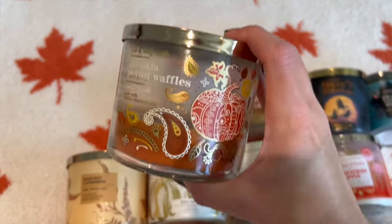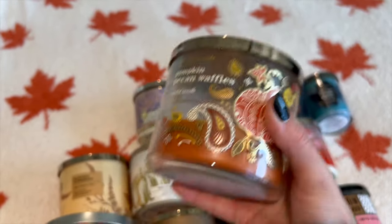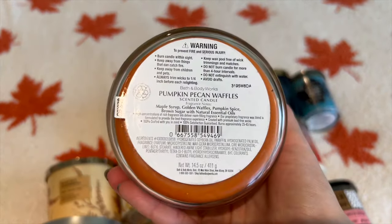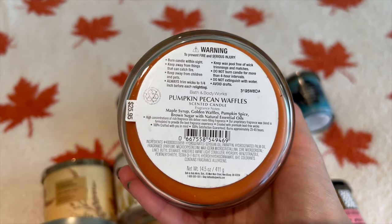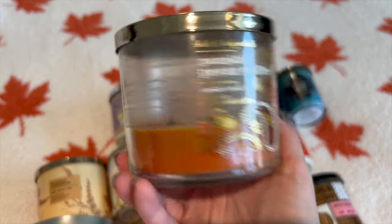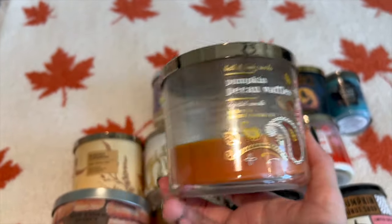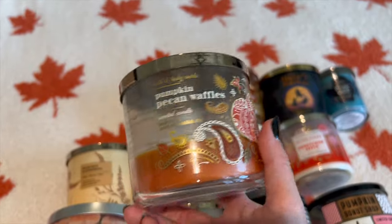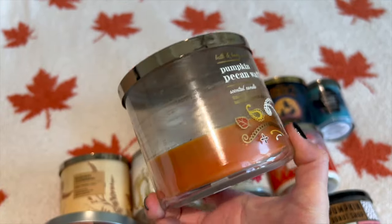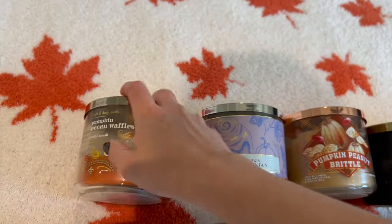Pumpkin Pecan Waffles is one that I will always pick up and burn every single fall — it's a staple scent. I think this is last year's packaging from the paisley collection. The notes are maple syrup, golden waffles, pumpkin spice, and brown sugar. This one is a powerhouse scent, like a nine out of ten on throw. It will get on your clothes — your entire house will smell like this no matter how many stories or square feet. Be careful with this one in an apartment because you'll smell it down the hallway from the door. It really is just maple syrup and waffles. So perfect for fall.